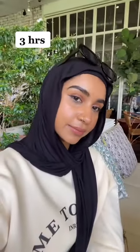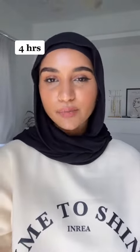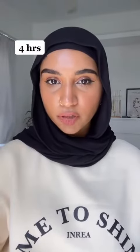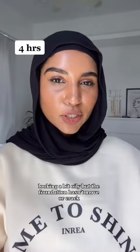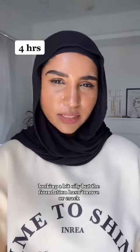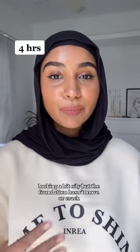Hey guys, I'm finally back home. I think it's been four hours now and this is how my foundation looks like. It looks a bit oily but my foundation doesn't move — hasn't moved at all. It definitely looks way better when I first applied it compared to now. I haven't touched up my face at all; I just put on my mask and removed it repeatedly today.